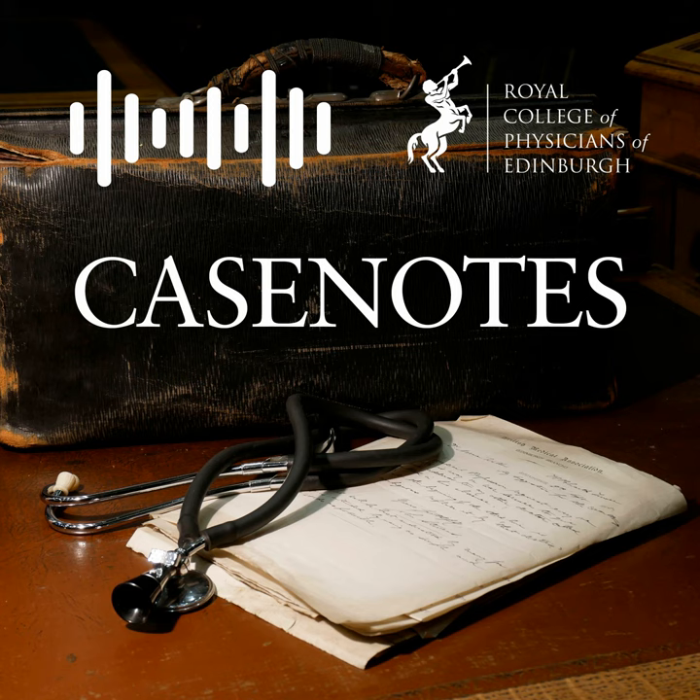Welcome to the Royal College of Physicians of Edinburgh's Case Notes podcast. Over the next few months we're going to work our way around the body head to toe, exploring different body parts and organs and their history in a cultural, medical, and social sense. We'll hear from a historian or curator about their work studying these body parts and their history, and finish each episode by exploring historical recipes developed to treat that part of the body.